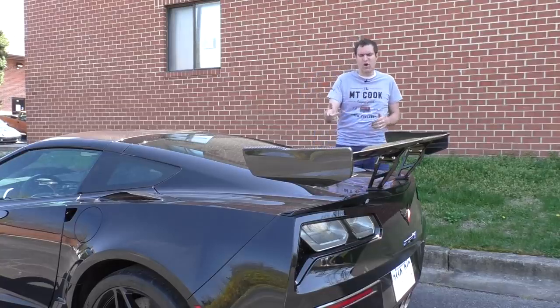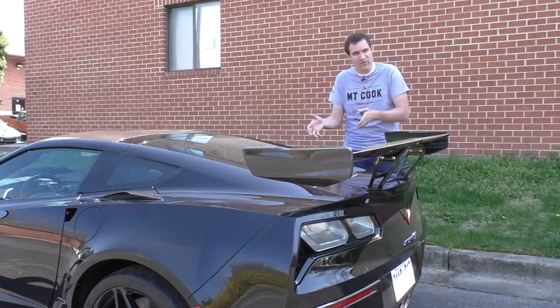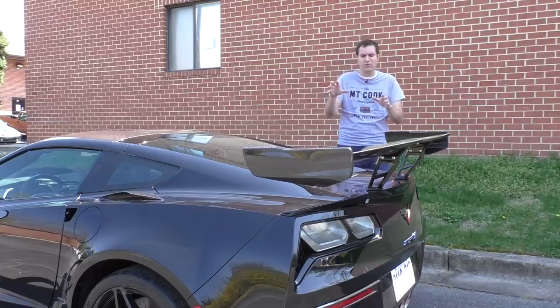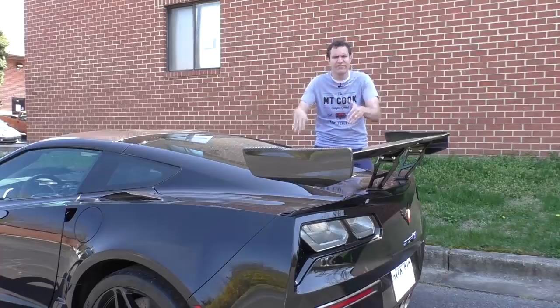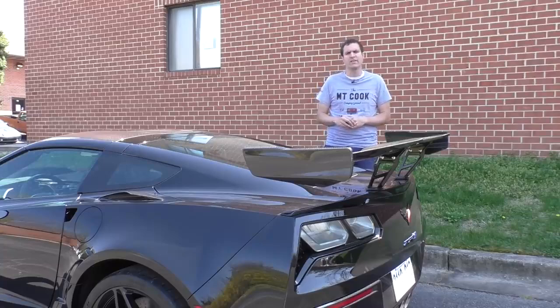Another interesting thing about the rear wing and the cargo area: because it's difficult to get your hand in there to close the tailgate given how close it is to the rear wing, Chevy has made the tailgate in this car soft-closed. If you just kind of close it most of the way, the ZR1 will automatically close it the rest of the way, so you don't have to fumble around trying to get your hand under the wing to slam it down. That is good, well-thought design.